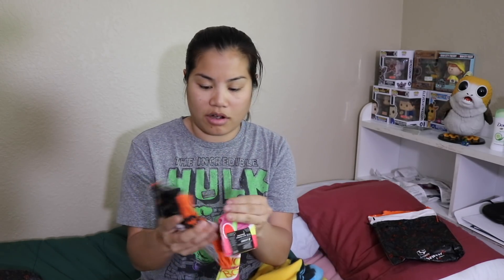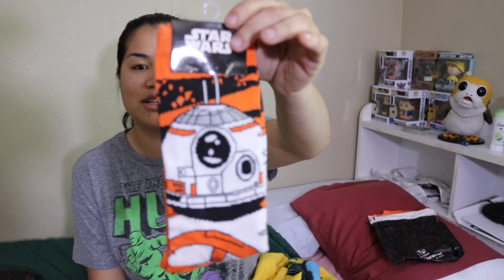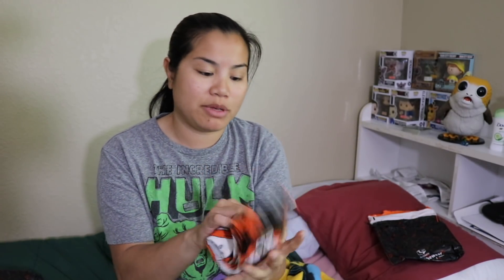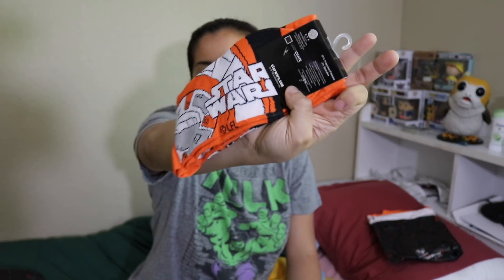And then our last package must be our Loot wearable and our Loot socks. We got the same hoverboard socks, and we got a pair of BB-8 socks. I think these look a little bit different than the ones I have. I have so many BB-8 socks just because Loot Crate has been giving us BB-8 socks ever since The Force Awakens came out. They must have ordered way too many BB-8 socks, because I've got so many pairs from Loot Crate specifically.